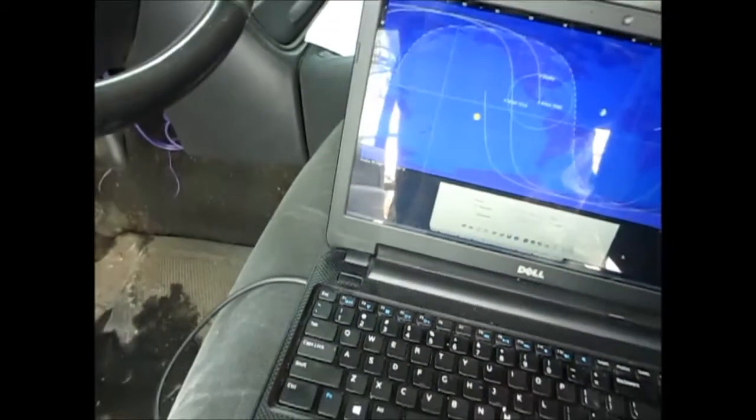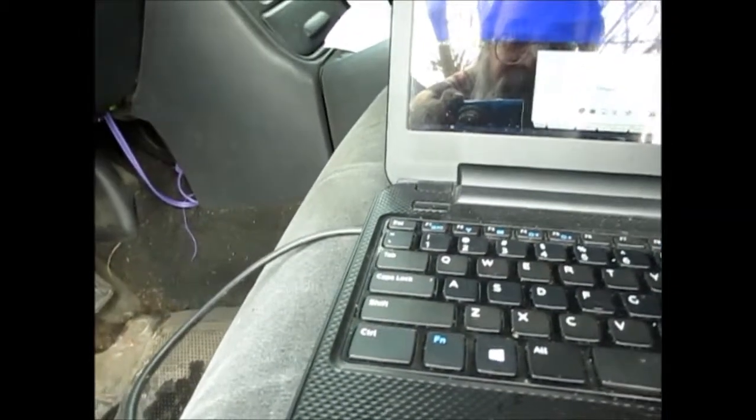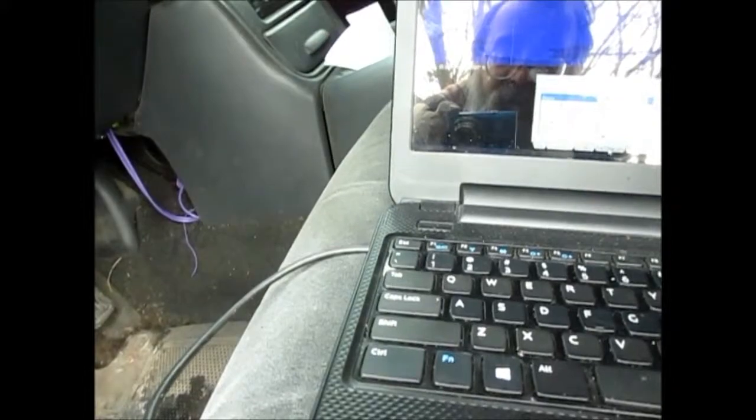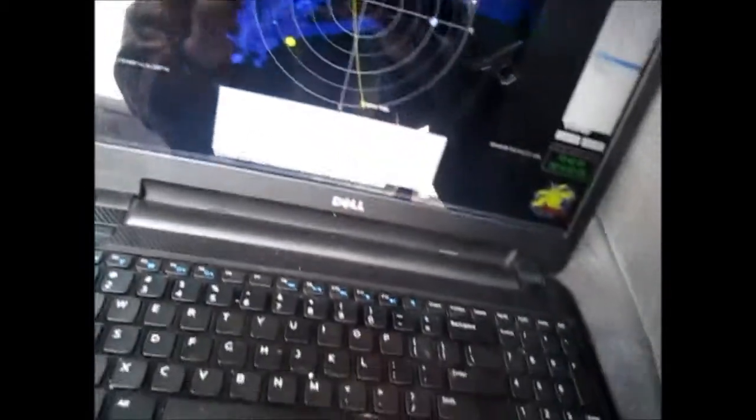Well, according to the little beep here, I should be starting to see this satellite coming up from the south. Actually, it should be creeping up from the south — it's just coming into range. So let's see what we can see here.